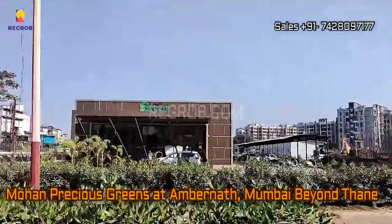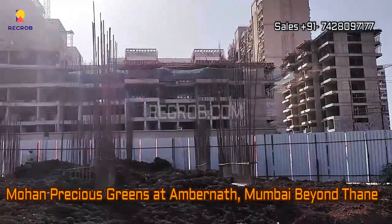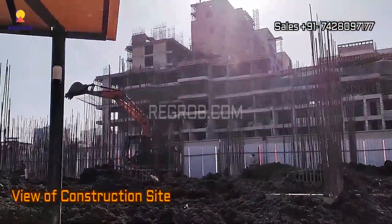Hey everyone, so in this video we are visiting Mohan Precious Greens. It's a residential project located at Ambarnath, Mumbai Beyond Thane.